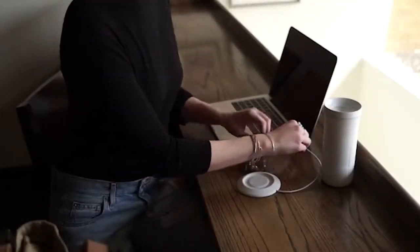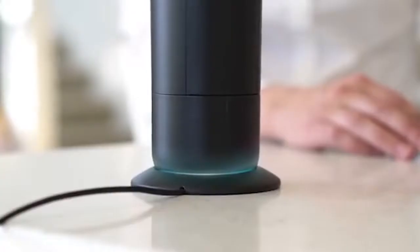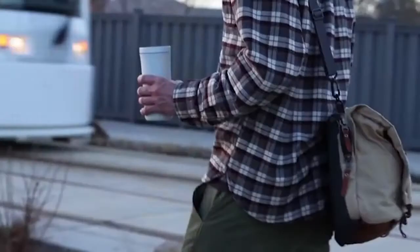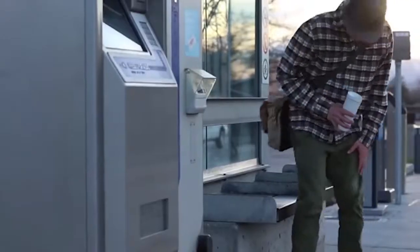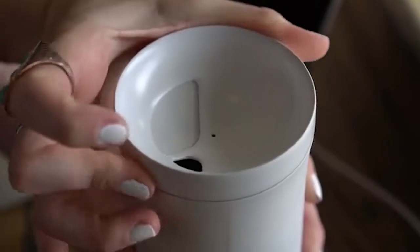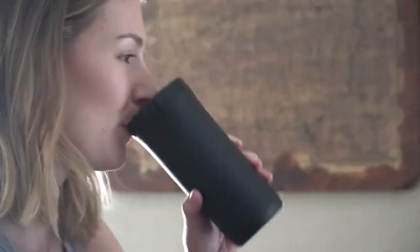The base also has an informative lighting system: orange means the drink is too hot, while blue means the drink is too cold. The Jewel is 6.8 inches tall and 3.1 inches wide, with a capacity of 12 fluid ounces. The minimum price of this modern thermos is $45.